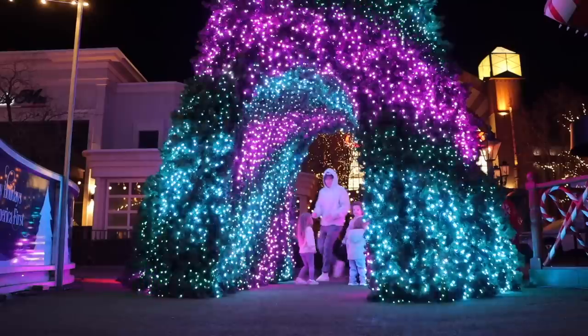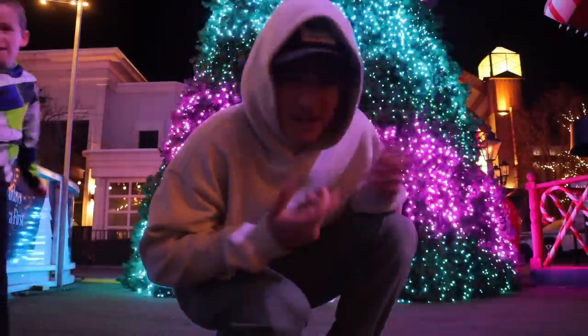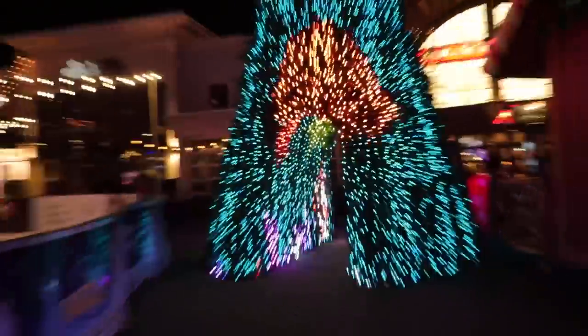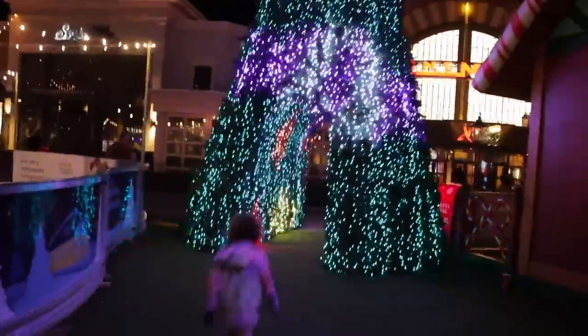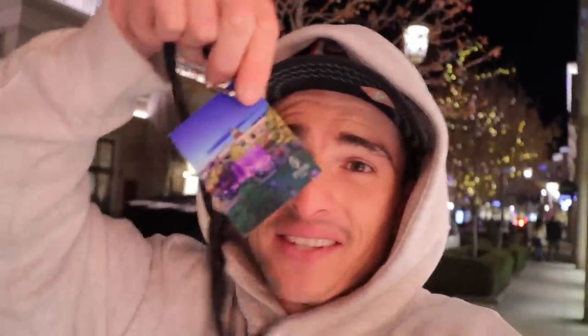We're getting sushi! Well, we are getting sushi but the wait is 45 minutes, so while we wait we might as well explore. Look at this tree — how cool is that? I've never seen something like this before — that is dope. So I got told I couldn't record here without a photo pass, so I signed some paperwork and traded my keys for this thing — but the funny part is our table's ready. I don't even need this thing anymore. Come on girls, let's go eat!